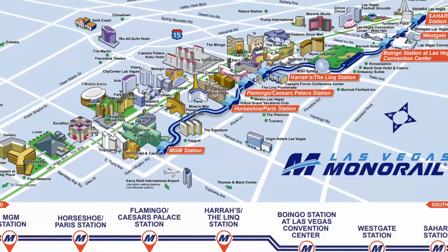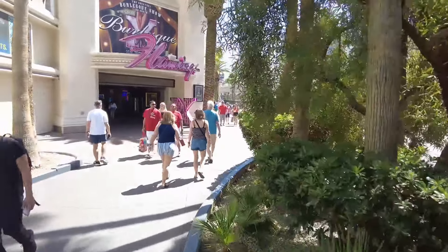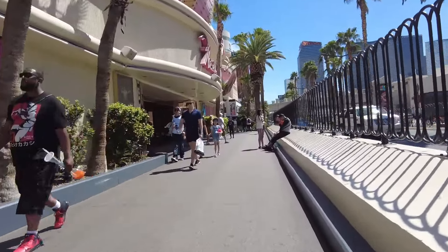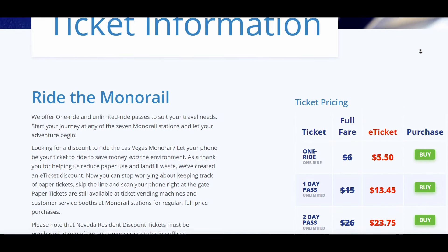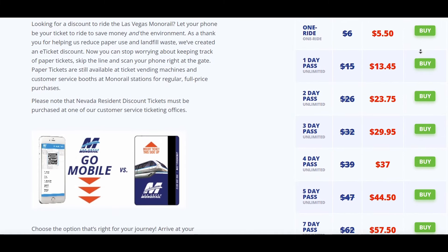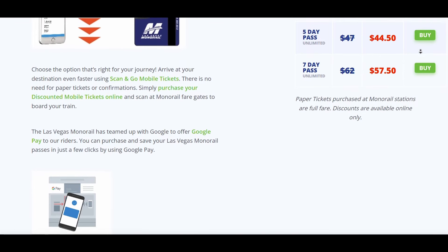The monorail stations are conveniently spaced — just enough to make it worth it instead of walking. I boarded at the MGM Grand and took it a few stops to the Flamingo Hotel at the center of the Strip. The monorail arrived quickly, was nicely temperature regulated and clean, with well-cared-for stations and employees posted to help. A one-way trip is $6, with an all-day pass at $15, a two-day pass for $26, and a three-day pass for $32. There's also a slight discount if you buy tickets through the cell phone app.